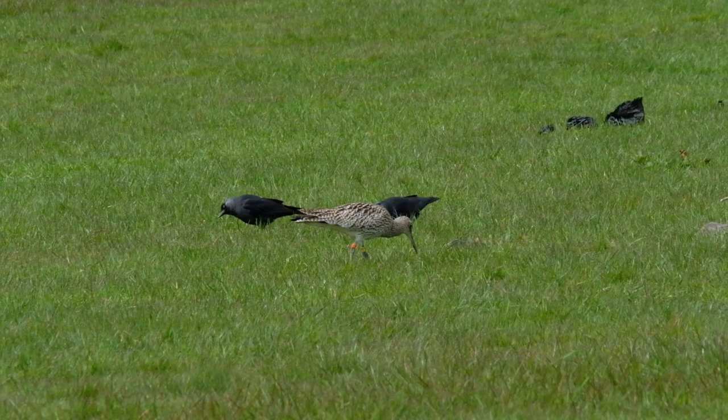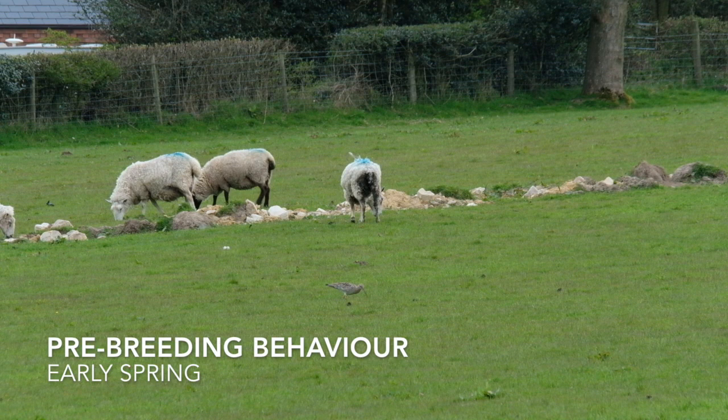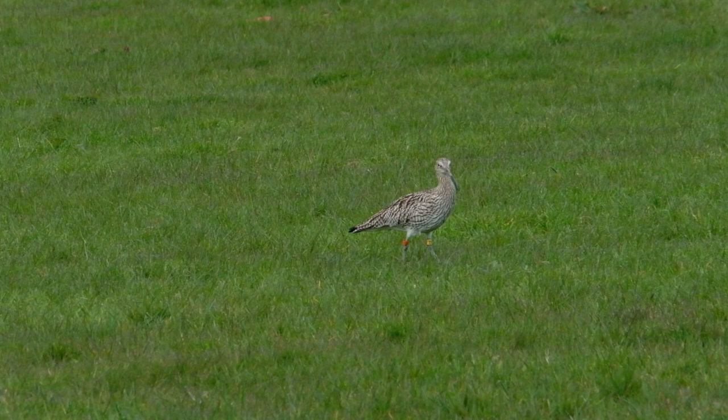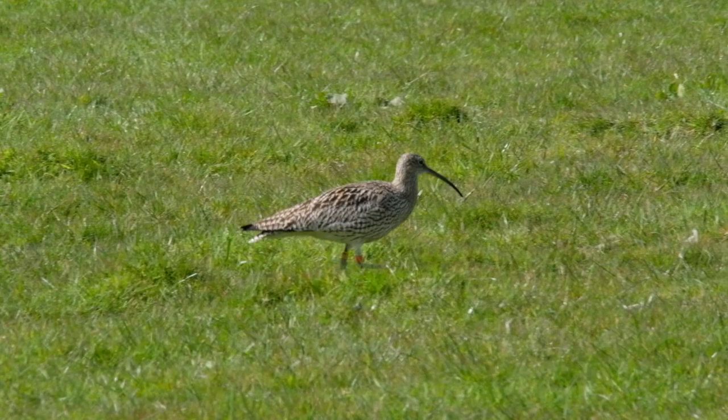They are also very tolerant of other animals. Jackdaws and other corvids like crows, magpies and ravens would elicit a very different response once the birds are nesting, but at this stage of the season they are not a threat. It's the same with sheep and other livestock — if they are not near a nest they pose no threat, and curlew will feed alongside them with no sign of alarm or agitation. Compare this relaxed attitude with their reaction to a sheep approaching a nest with eggs, a behaviour we'll see later in this film.